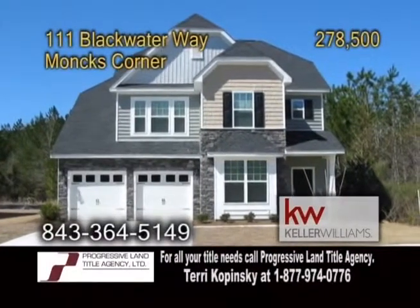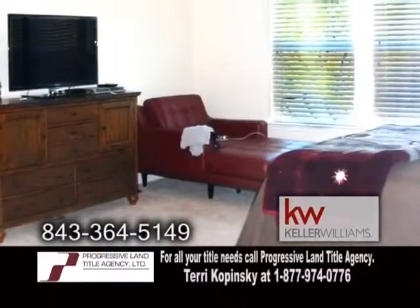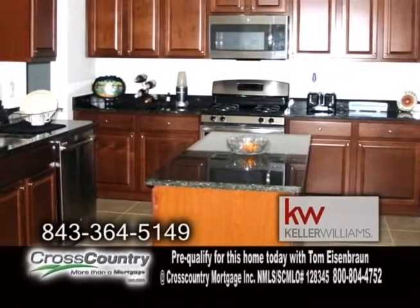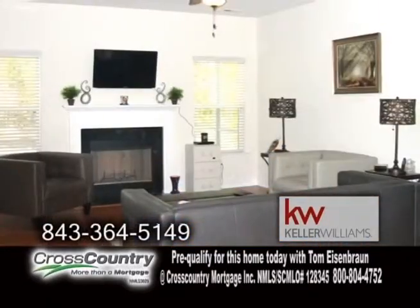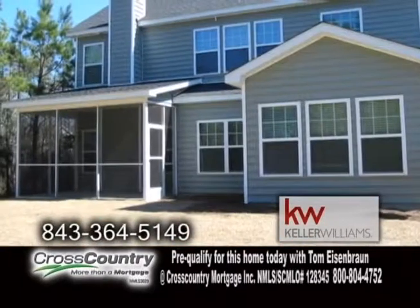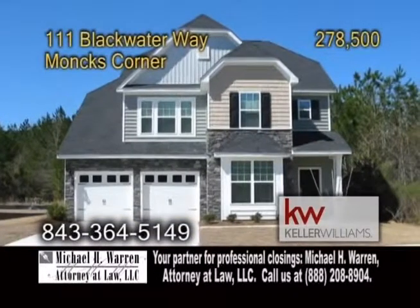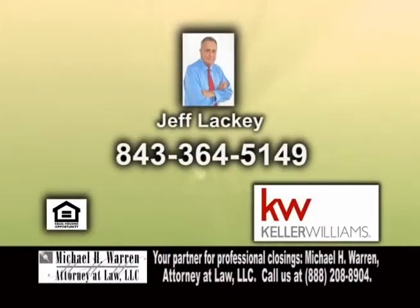A two-story home in Monk's Corner. This 2,900-square-foot home boasts five bedrooms and three-and-a-half baths. The large kitchen features a center island, granite counters, and all appliances are included. The living room has hardwood floors and a fireplace. Enjoy quiet evenings on the large screened back porch. For more details on this home, located in the Fairmont South Subdivision, give Jeff Lackey a call.